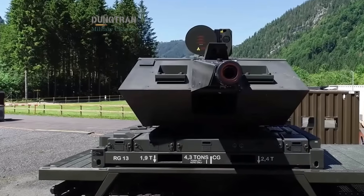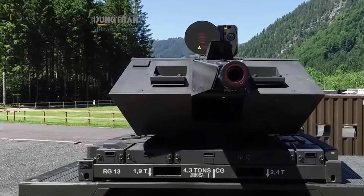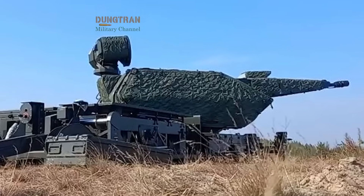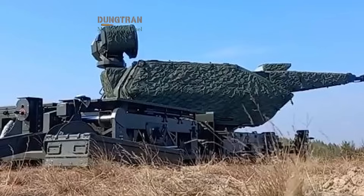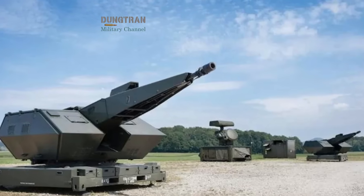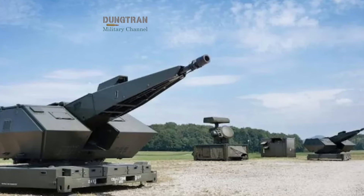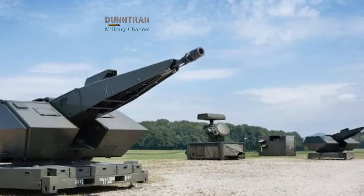This modular approach makes Skynex a natural candidate for naval adaptation. The concept of Skynex Naval is now being explored by Rheinmetall Italia and Leonardo, two pillars of Italy's defense industry. The idea is simple but revolutionary: bring Skynex's automated fire control and networked command architecture to sea, where it could serve as the inner layer of defense aboard Italian frigates and patrol vessels.